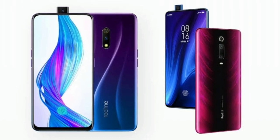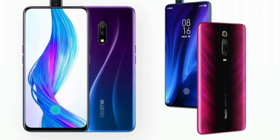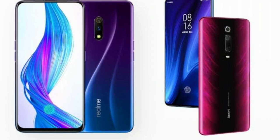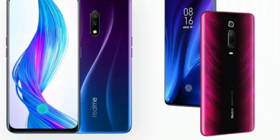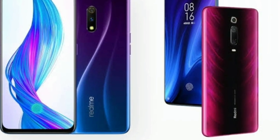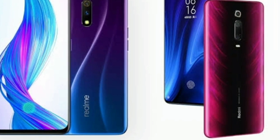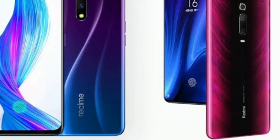Both devices are available, and there are some differences between them. If you are on a low budget, the Realme X is the better choice compared to the Redmi K20 Pro. If you can pay for a high-end device, the K20 Pro offers better value at a higher cost. This concludes my video comparison.